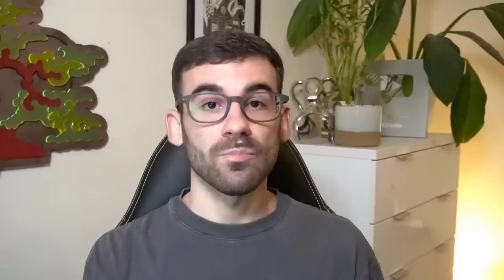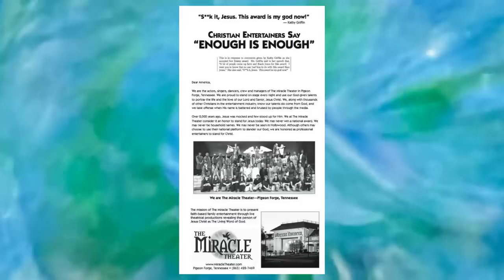She refused to apologize because of her no-apology policy when it comes to jokes. But religious people wrote to advertisers trying to pull advertising from her reality show, and a group called the Miracle Theater paid $90,000 for a full-page ad about her — more than her own show would spend promoting her. She accepted it as free publicity. The only backlash that really affected her was DirecTV cancelling a commercial with her. They offered a kill fee only if she signed a confidentiality agreement not to talk about the cancellation, which she refused to sign.